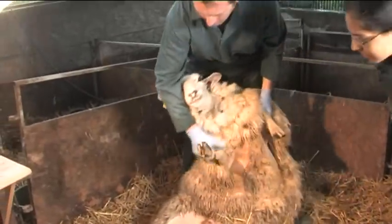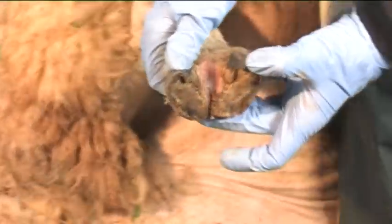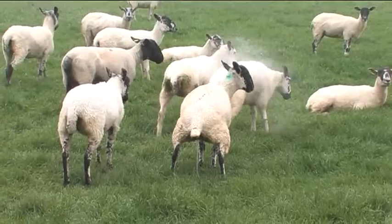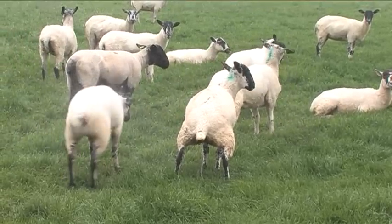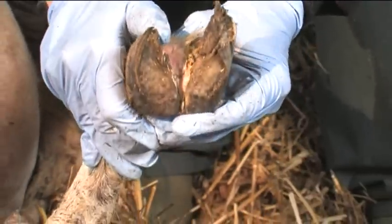The six common lesions we see are: scald, which is just an inflammation of the skin between the toes — very common in lambs in the springtime. On a classic warm wet spring day, we would expect to see scald spreading in lambs very quickly because it spreads well in warm, wet weather. Ewes themselves can have scald but quite often they'll also have foot rot.